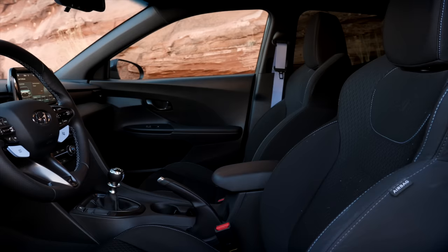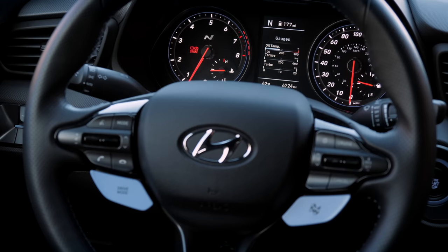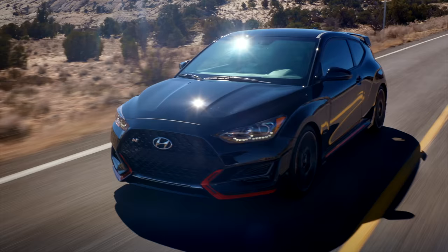Yes, there are hard plastics in places you're not going to touch — that's where the $30,000 price comes in, and the door panels aren't very nice. But the amount of technology and customization here makes this feel like a modern, digitally-assisted car. And they couldn't be more different from each other — the 86 is rear-wheel drive while the Veloster N is front-wheel drive.